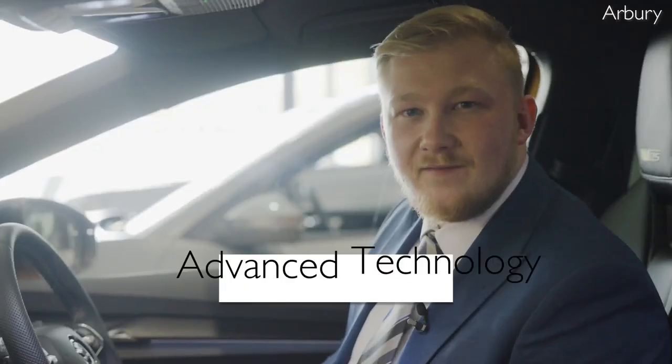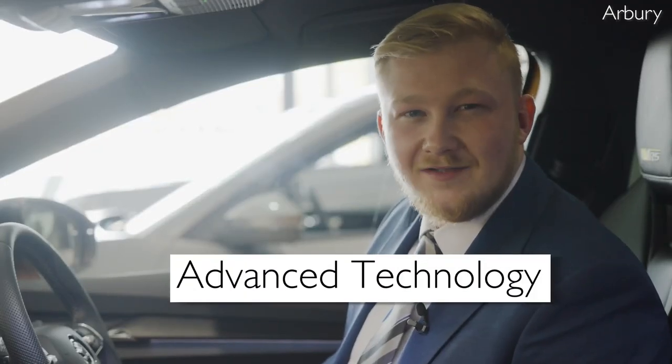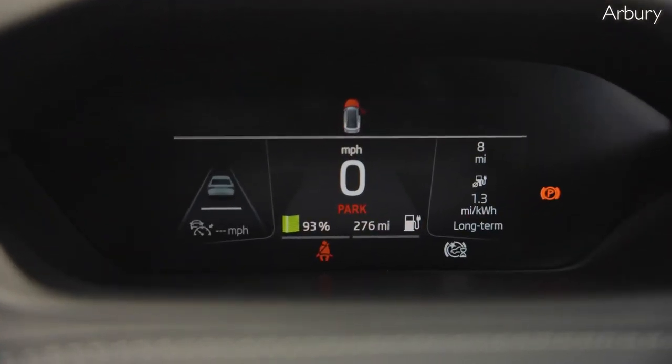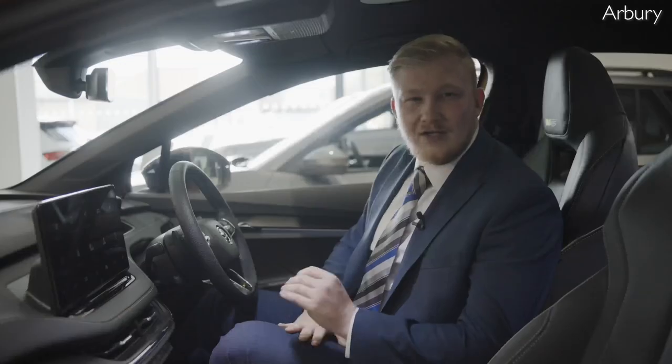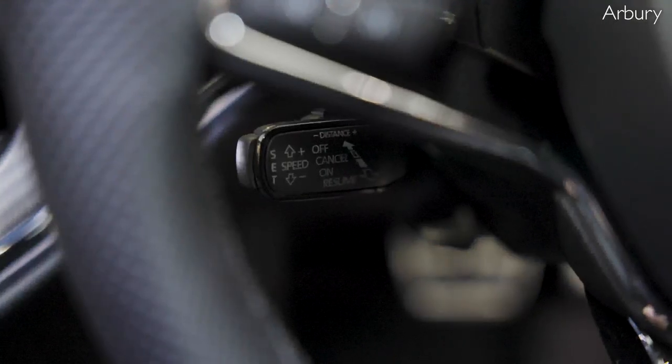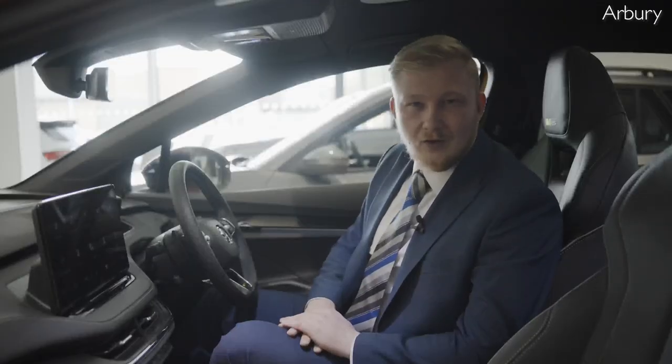The Enyak IV VRS is also packed with advanced technology including a digital cockpit that provides all the information you need at a glance. It also features a range of driver assistance systems such as adaptive cruise control and lane departure warning to keep you safe on the road.